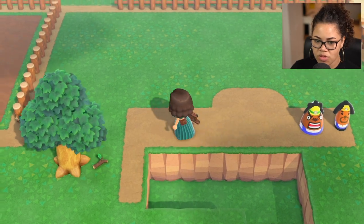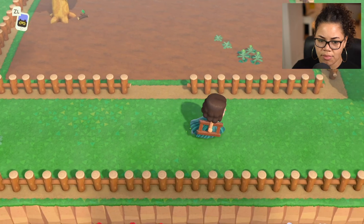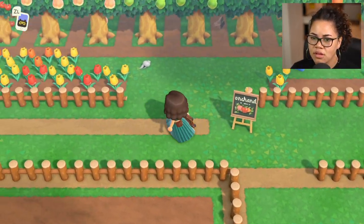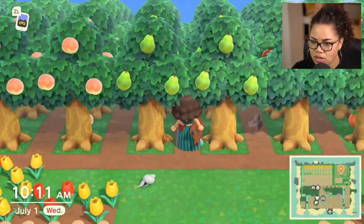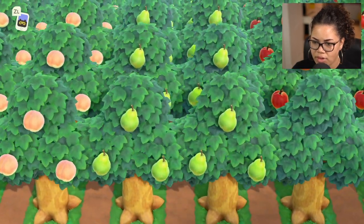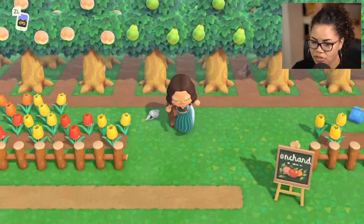I wish I could see my orchard better. I can barely see anything when it comes to my orchard, when it comes to the trees at least. You can't even see past the very first tree. You'd have to go like this for every layer at every point, and then by the time you get there, you're going to scare away the beetles. So that's useless.